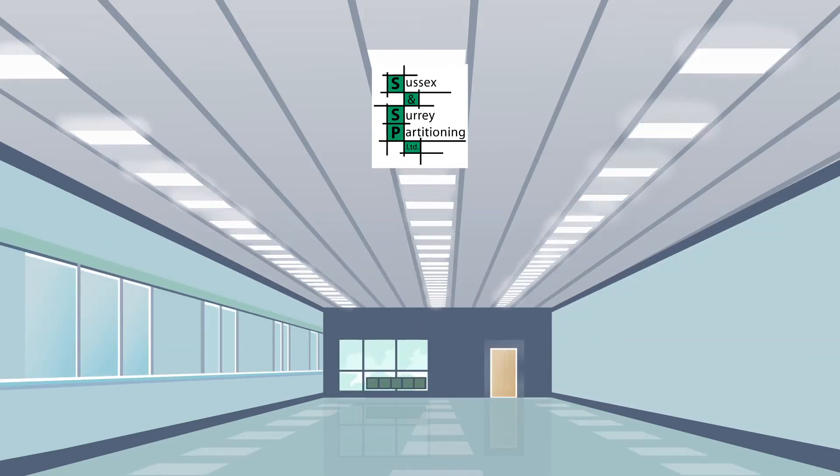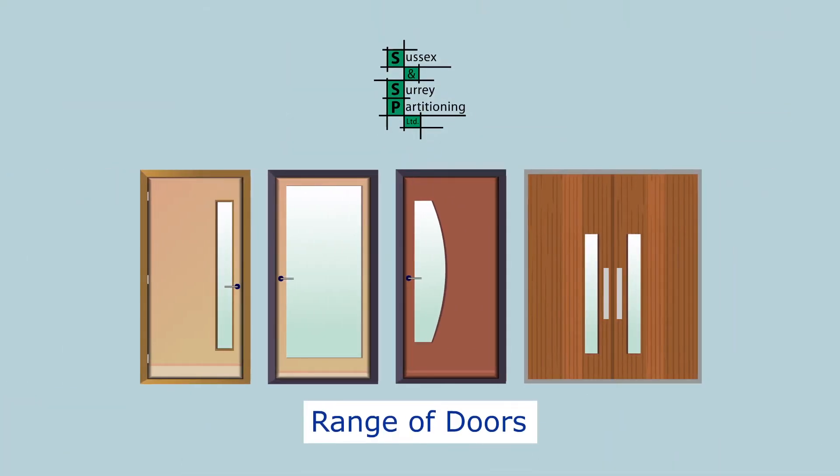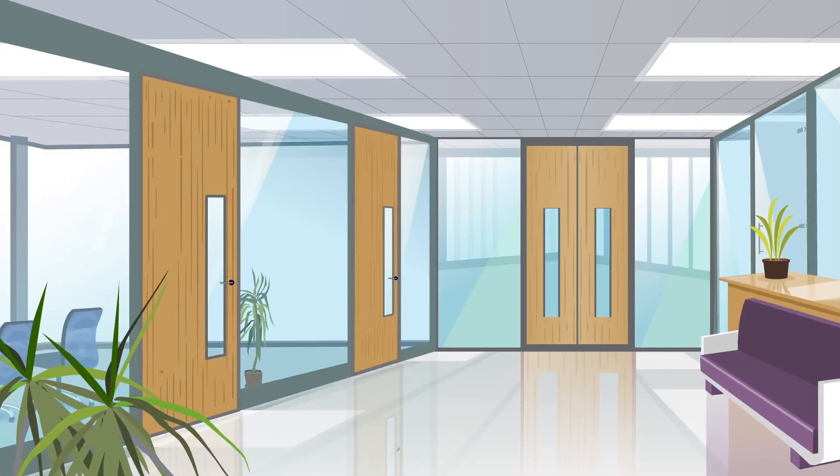Our suspended ceilings, range of doors, blinds and manifestations will set off any office space to create the unique look you envisaged for your business.